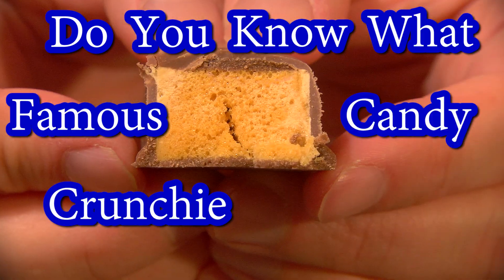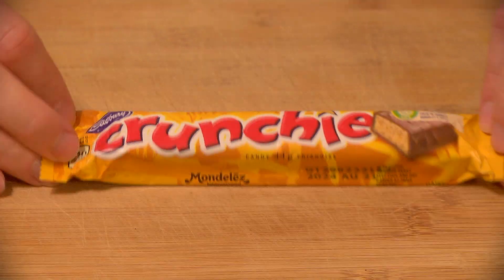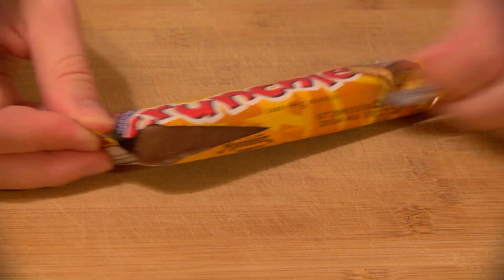Do you know what famous candy Crunchy is a knockoff of? Released in the UK by J.S. Fry and Sons in 1929, Crunchy are honeycomb toffee enrobed in chocolate.